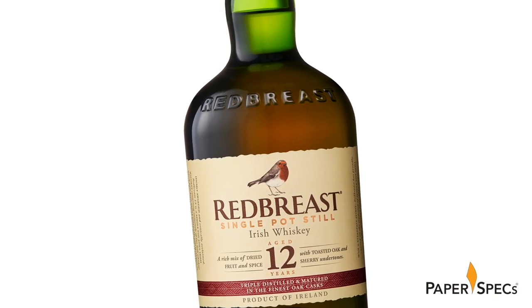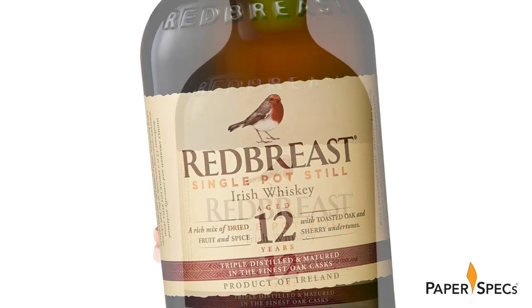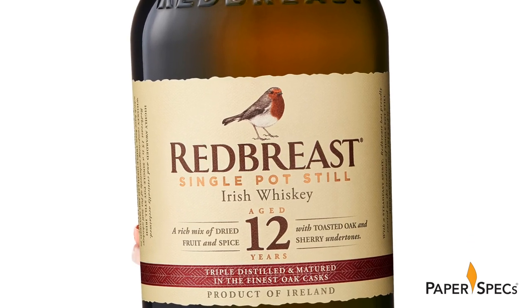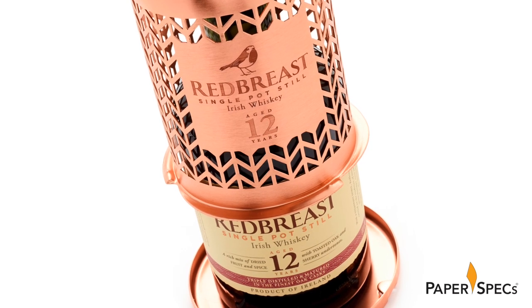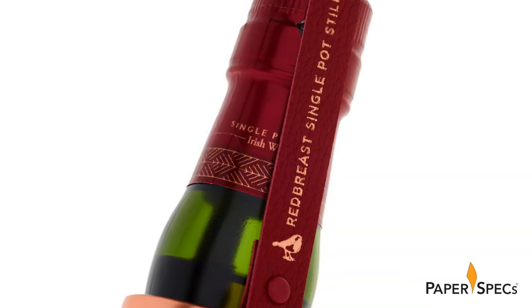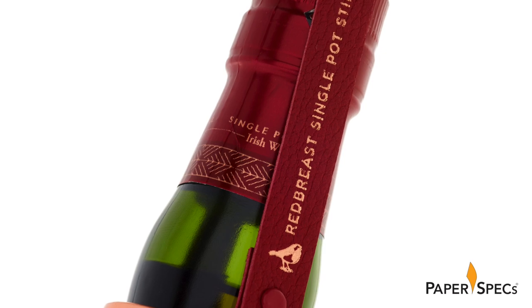The warm green glass of the bottle features the Red Breast name embossed on the shoulder, along with a label that has been die-cut for a decal-edged look. The Red Breast logo and logo mark, complete with Robin illustrations, is a perfect replica of what appears on the copper case. It also boasts a few foil accents as well as a red band along the bottom that matches the case's leather strap.